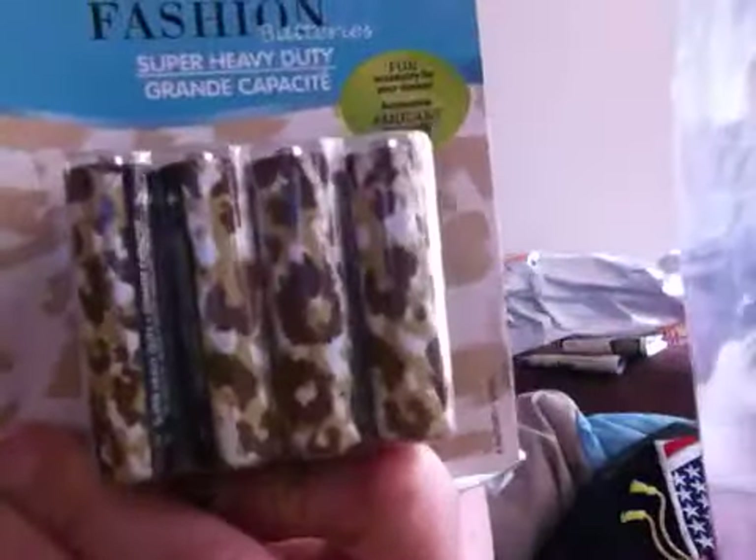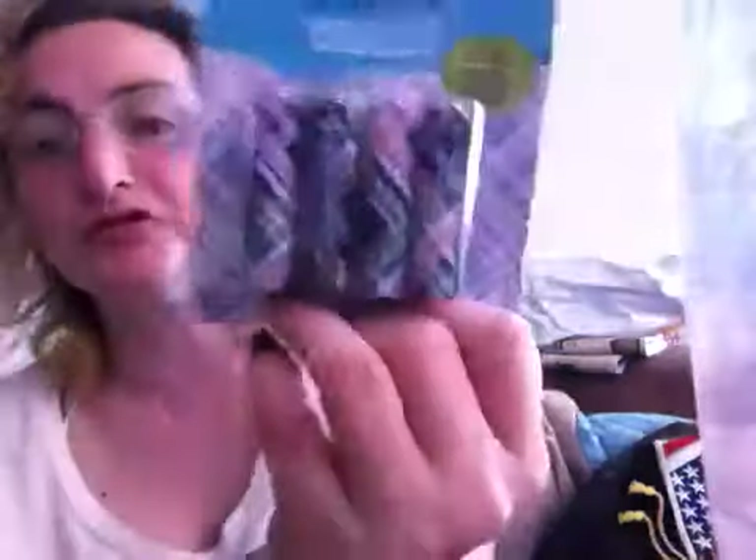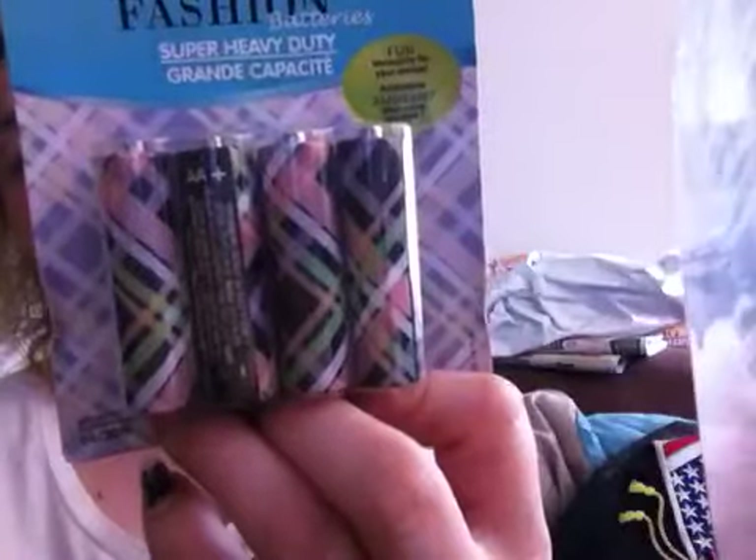I also picked up two packs of fashion batteries — triple-A batteries. One pack is in a leopard print design and one is in a chevron print.